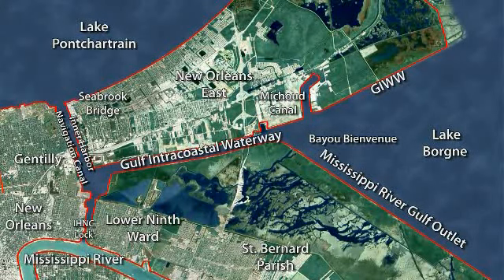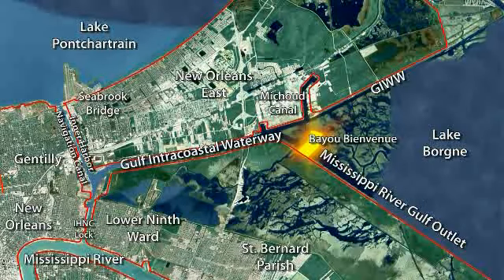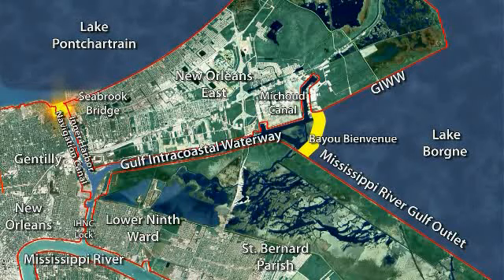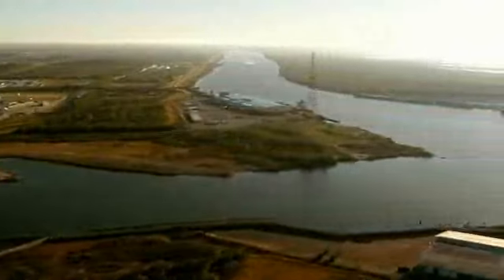The Inner Harbor Navigation Canal project consists of two main features. There's a barrier feature that ties into the MRGO Hurricane Protection Levee just south of the existing Bayou B. Avenue flood gate. It runs northeast and ties into the existing Gulf Intercoastal Waterway levee system, just east of the Michoud Canal. The project also consists of a sector gate built on the IHNC northern end where it ties into Lake Pontchartrain. So the project, in effect, takes the place of an existing 30 miles of levees and flood walls — that is the primary line of protection.